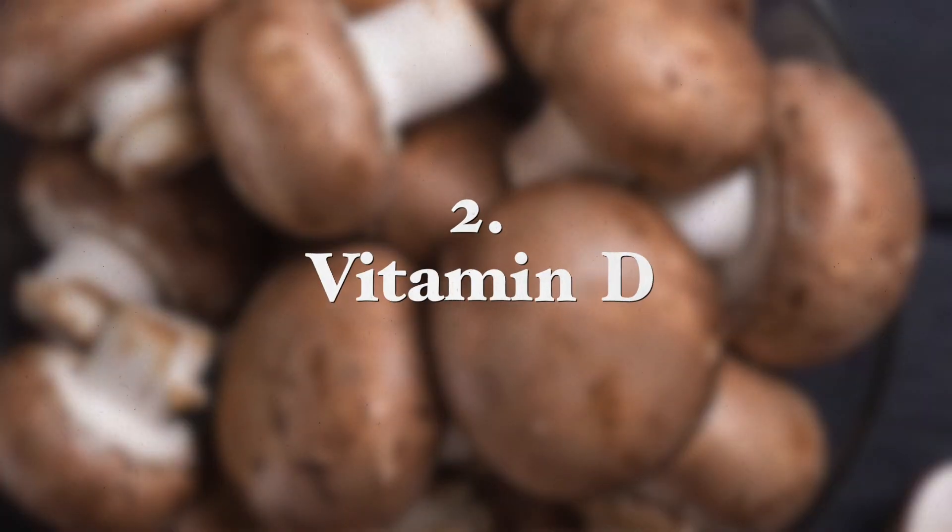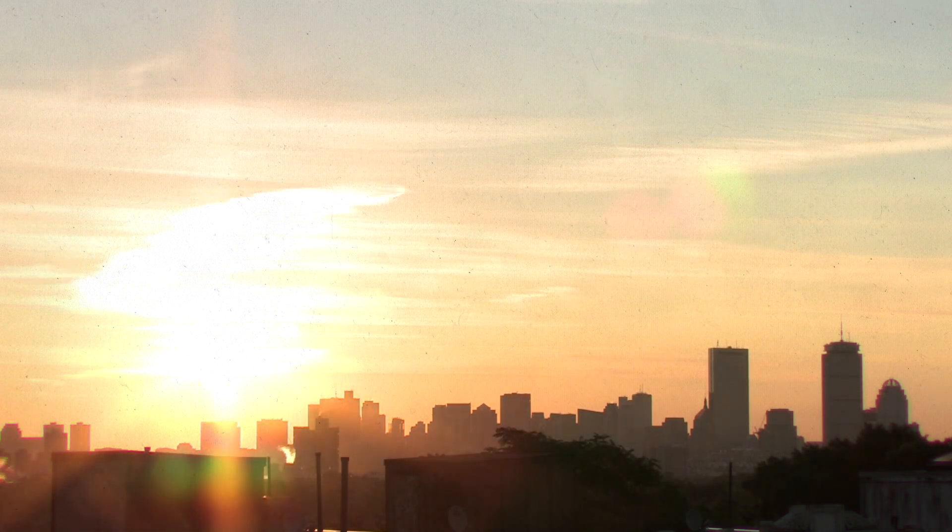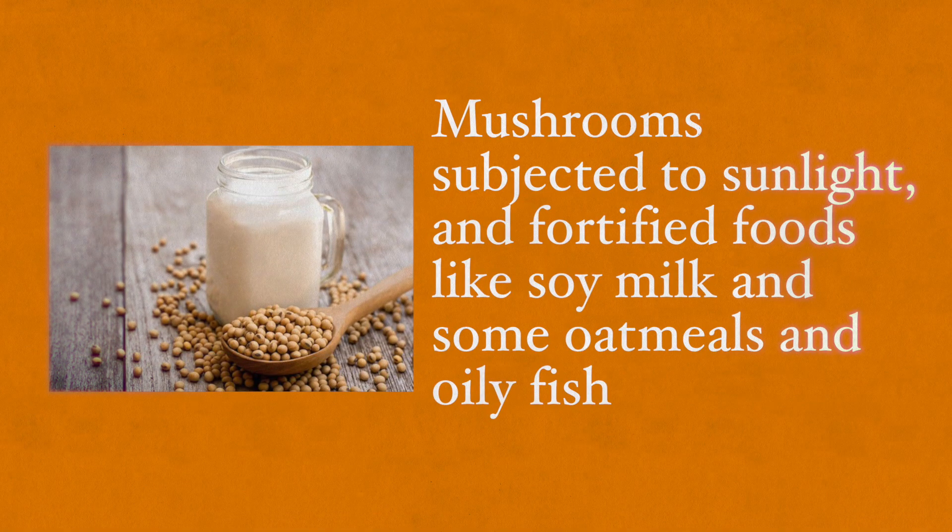Now also vitamin D. Research shows that herpes infections are more likely to occur in people with vitamin D deficiencies. Increase vitamin D intake by getting sufficient sunlight during the summer months — get your UVB rays on your skin — and this will ensure you have enough vitamin D during winter months. Or if you live way up north or way down south, you want to take supplements or eat foods rich in vitamin D, such as mushrooms exposed to UVB rays or fortified foods like soya milk and some oatmeals.